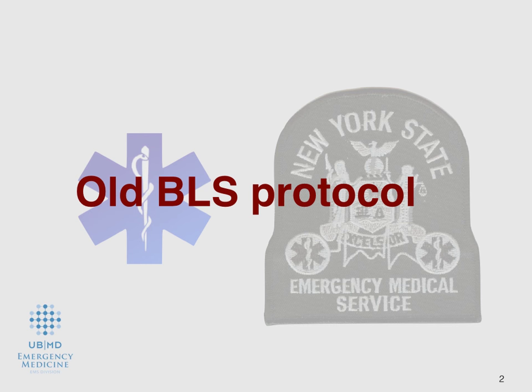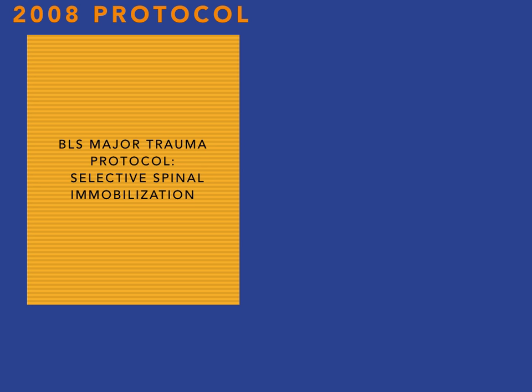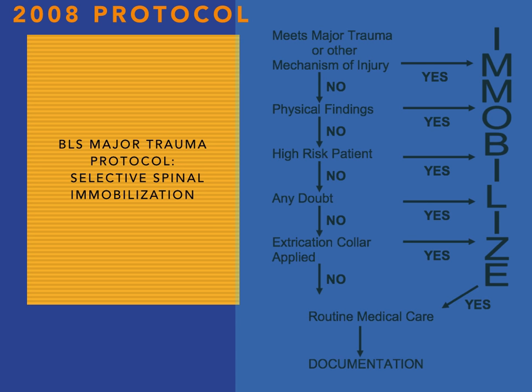Certainly out with the old protocols, but let's use them as reference to talk about why we're going to make some of these changes. When the protocol was last updated in 2008, there was an idea to use selective spinal mobilization. Here's the protocol as it stood in an algorithm. It did a lot of the same things we're going to talk about today, like meeting major trauma protocols, physical findings, and high risk.